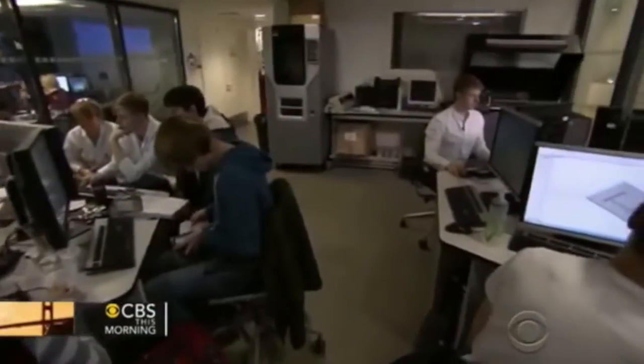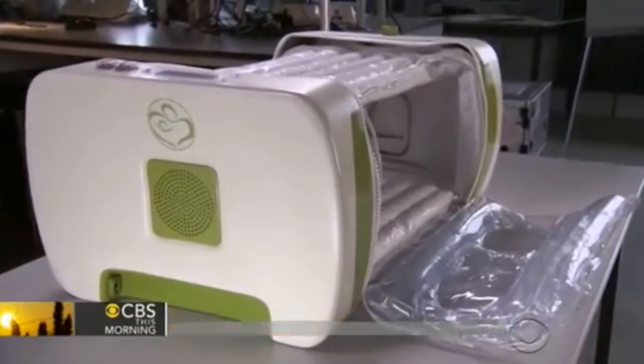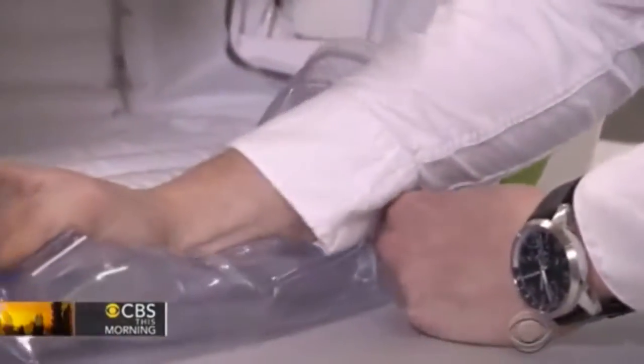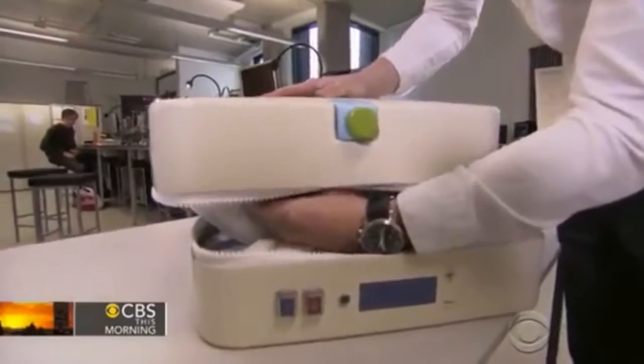James started pulling all-nighters, sometimes crashing and burning — he even blew up his housemate's hairdryer. Finally, his prototype was born. Because it's inflatable, it folds into the size of a briefcase and can run off a car battery if needed.